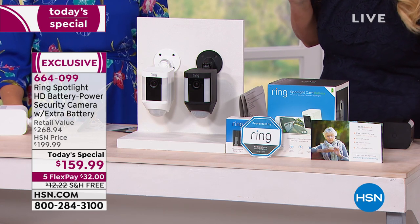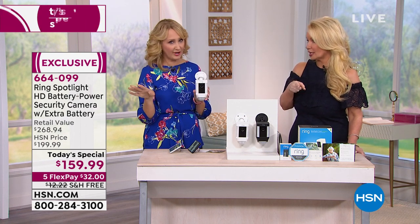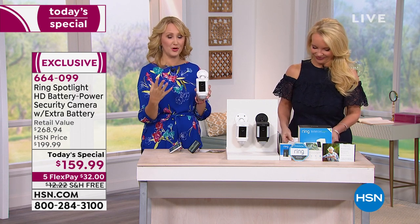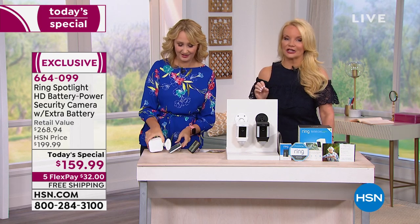You're getting all the bells and whistles: two-way talk, infrared night vision, motion-detection light, 110-decibel siren, and that crisp 1080p clarity. You truly cannot put a price on peace of mind, and this is the lowest price in the country. If you want another Ring device to monitor more areas of your home, we have that available too — you can protect every angle.